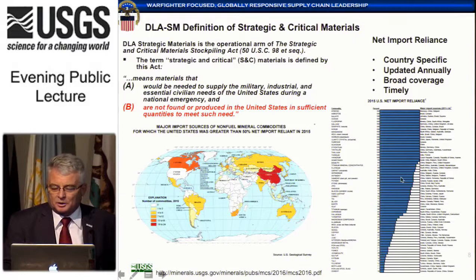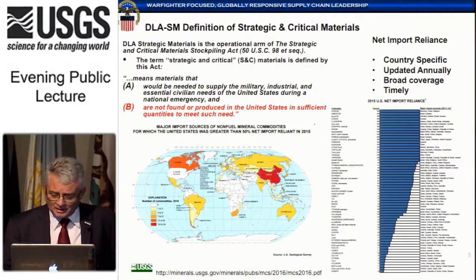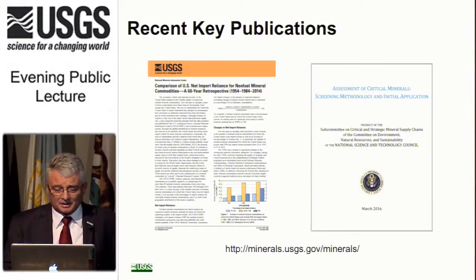That leads us directly to a statistic we report every year in the mineral commodity summaries: the net import reliance — basically the amount of material we import to meet domestic consumption needs. If we don't produce anything domestically, we are 100% net import reliant. The number of such materials has been increasing for decades. This chart, which many of you may have seen, shows bars representing net import reliance — a full bar across means 100% net import reliant. This is probably one of the most famous graphs that USGS produces, and Senator Murkowski has used it repeatedly in comments to her Congressional colleagues.